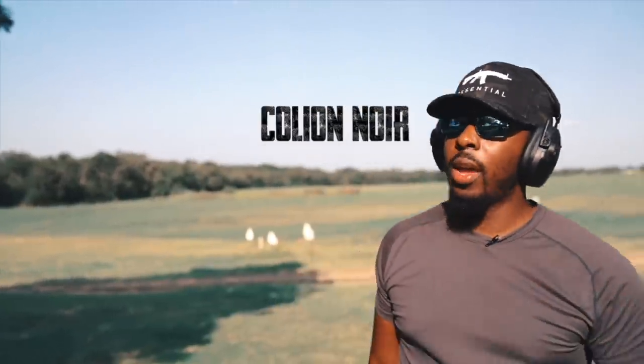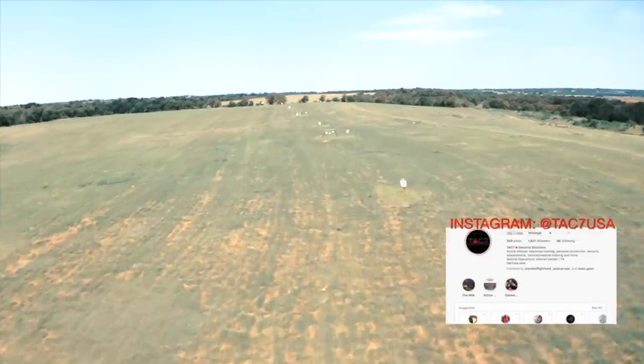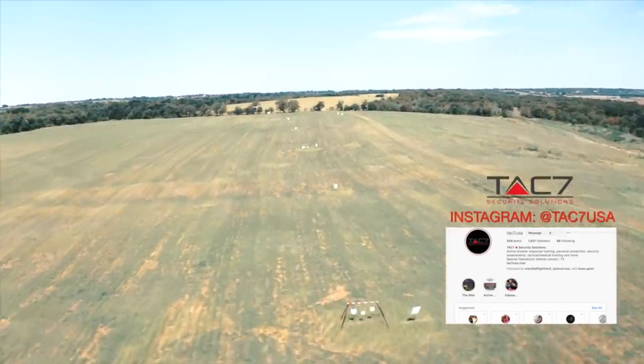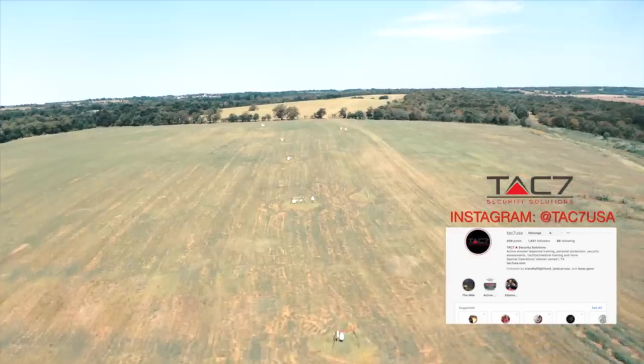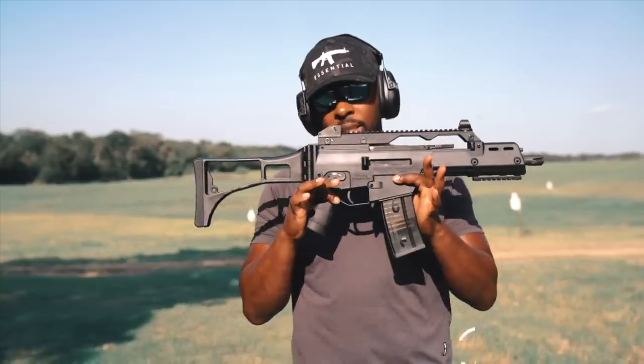What's going on folks? It's Koleon Noir and we are here at the TAC-7 gun range in the great country of Texas. The great expanse of this range is kind of awesome. I don't think I'm ever more happy than being at a place like this in the middle of nowhere. I'm a city boy, but I can still appreciate the open spaces. Joining me today is one of my favorite rifles of all time, the HK G36.